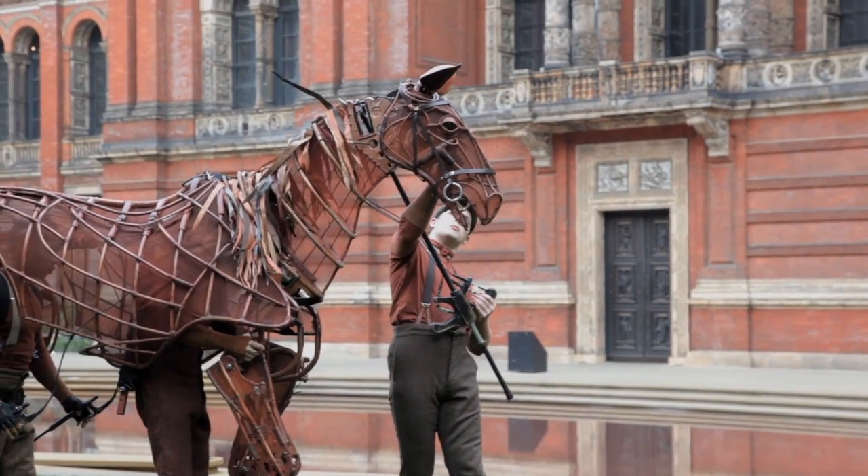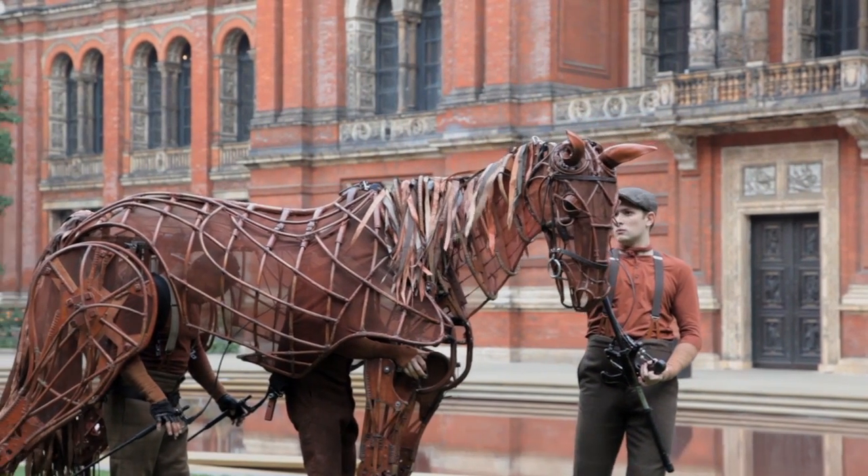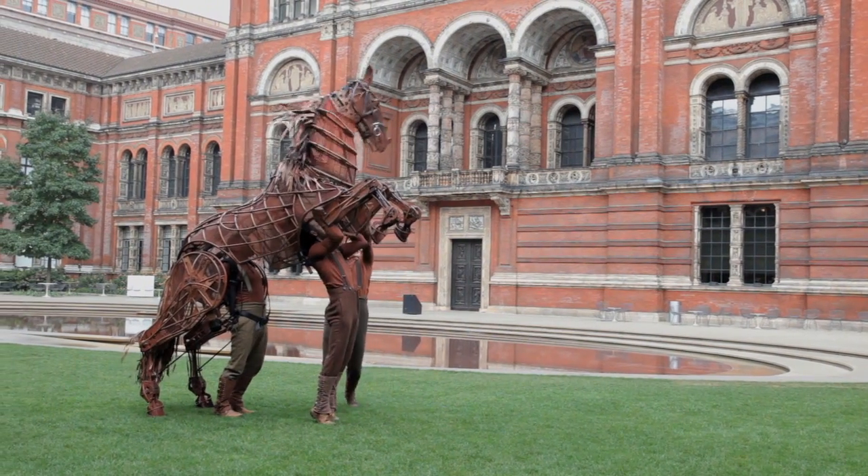For us to be standing next to our horse, basically from Cape Town, in one of the greatest museums in the world, where so many people will come and see it, it's just thrilling.